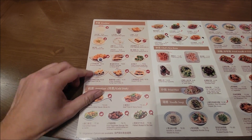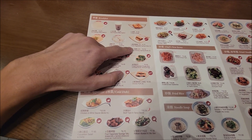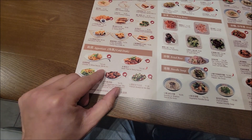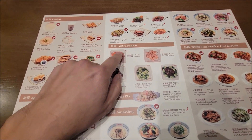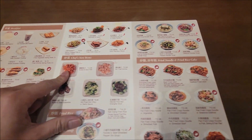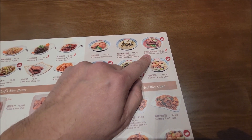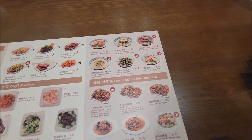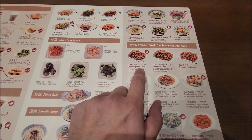All right guys, let's check out the menu. They have breakfast style stuff here, spring rolls. They also have noodles here too, some appetizers. I want to try the braised beef noodle soup.